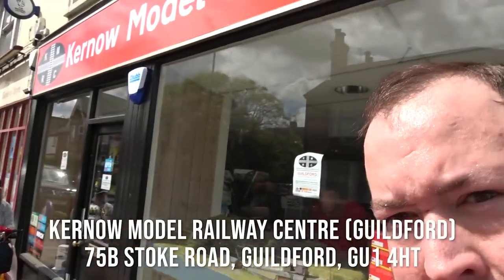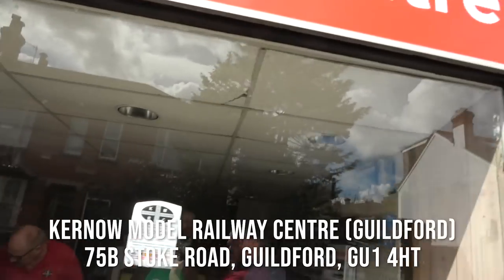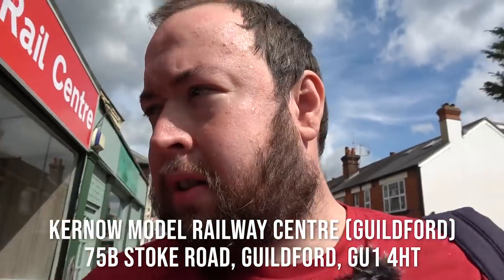Hello and welcome to Trains in the Attic. I'm doing a completely different kind of video today. I'm in Guildford at the new Kernow Model Railway Centre. This is a nice new store that only opened yesterday. They've got special guests, which I can't quite remember who they are.